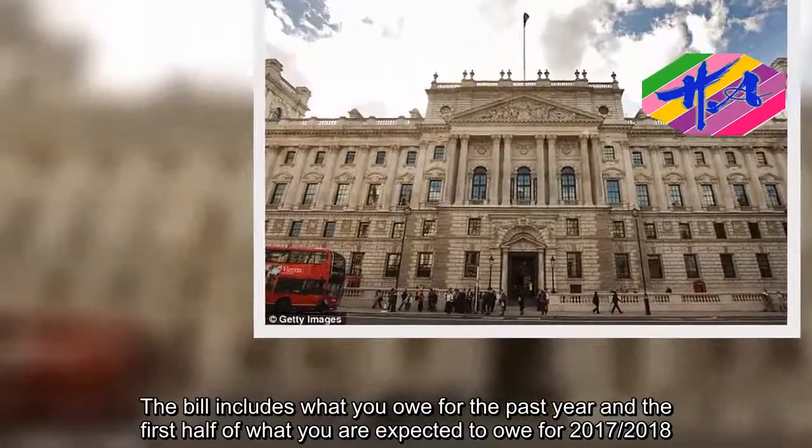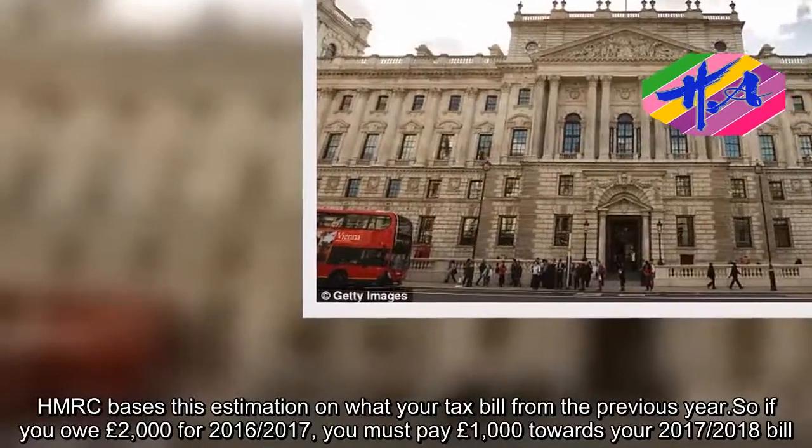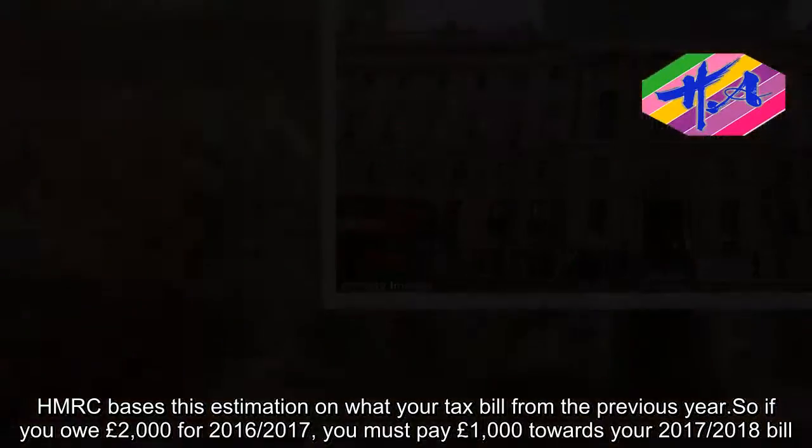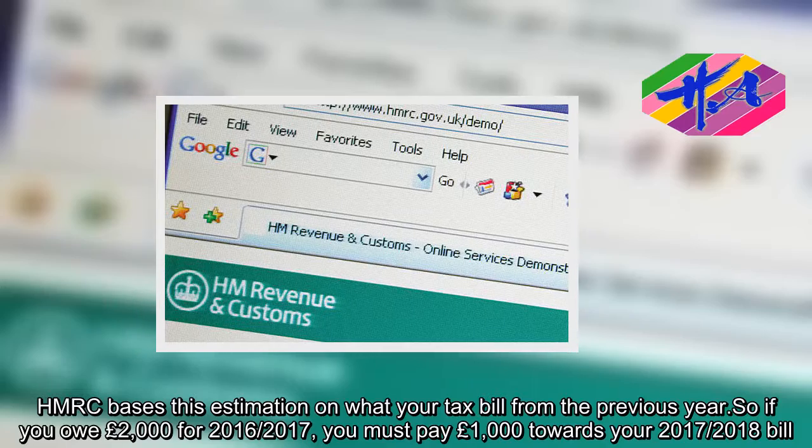The bill includes what you owe for the past year and the first half of what you are expected to owe for 2017-2018. HMRC bases this estimation on your tax bill from the previous year. So if you owe £2,000 for 2016-2017, you must pay £1,000 towards your 2017-2018 bill.